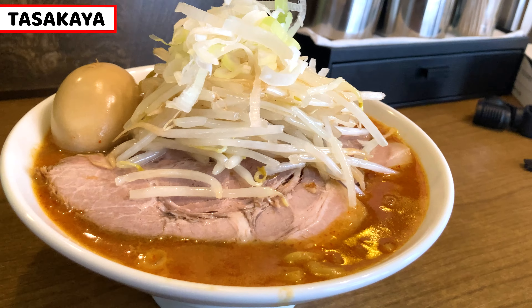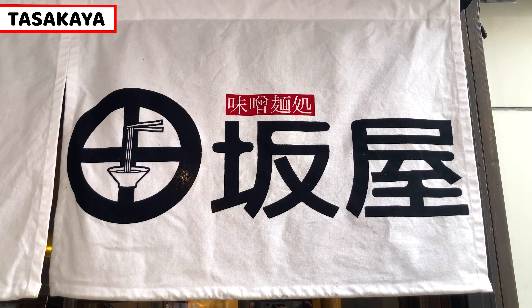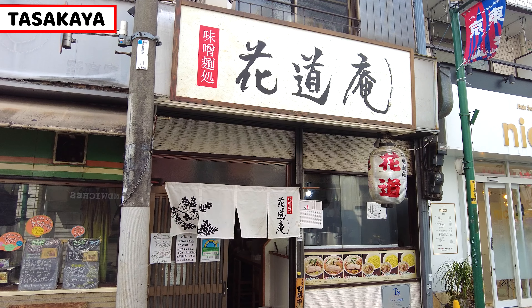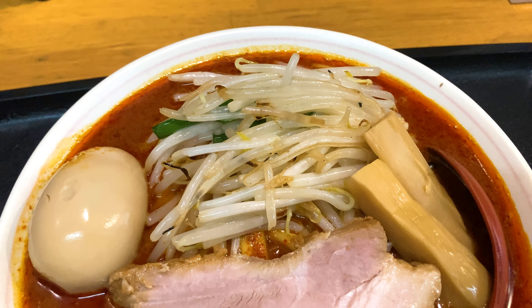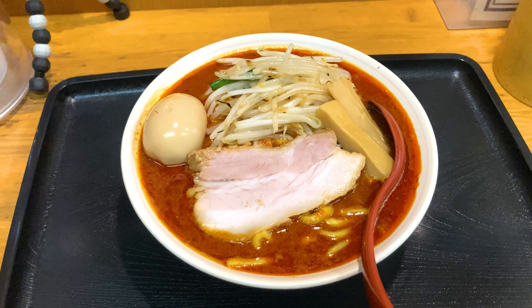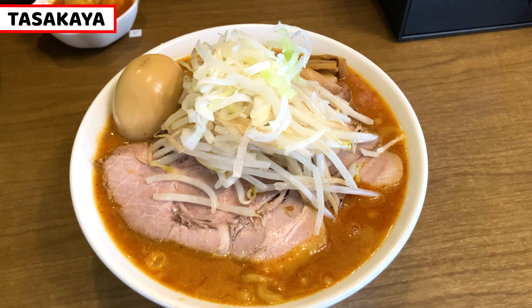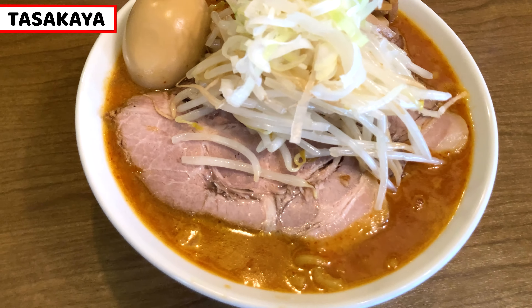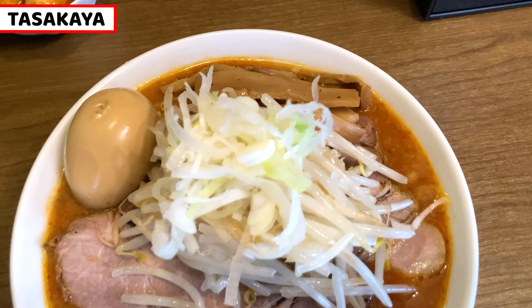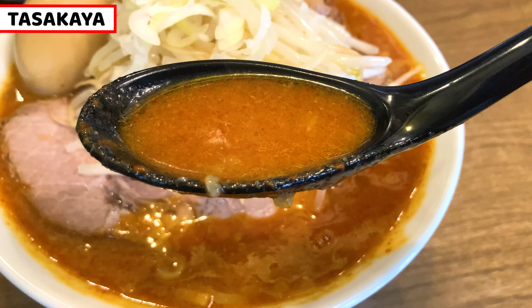This is all about Tasakaya and IWGP spicy ramen. Tasakaya is located in Ikebukuro, and it takes about 5 to 10 minutes walking from the station. The shop owner is from Hanami-chan, so the ramen tastes similar to that style. IWGP spicy ramen is very spicy, but not amazingly spicy. I think the miso is slightly sweet, so it calms the heat down a little. It's a good level for intermediate and spicy food lovers — you can enjoy both the spice and the tasty sweet miso flavor.